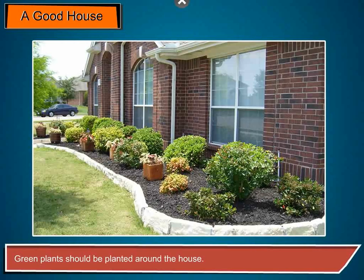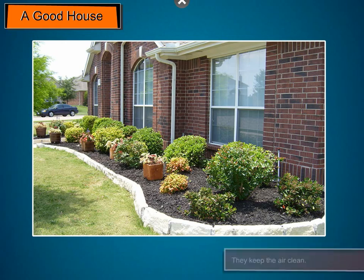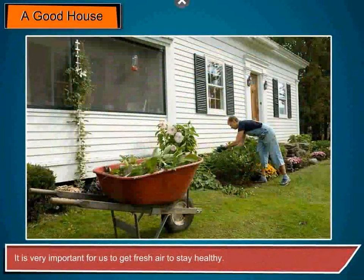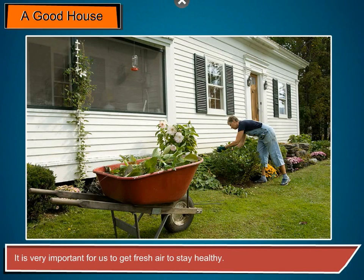Green plants should be planted around the house. They keep the air clean. It is very important for us to get fresh air to stay healthy.